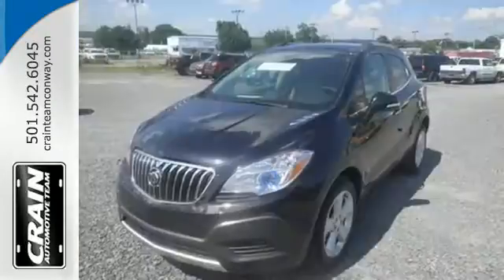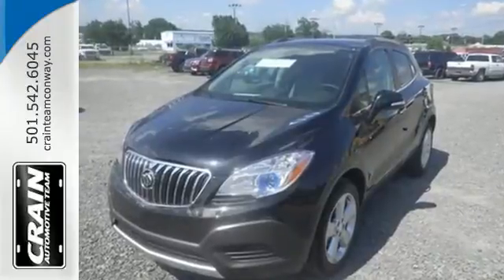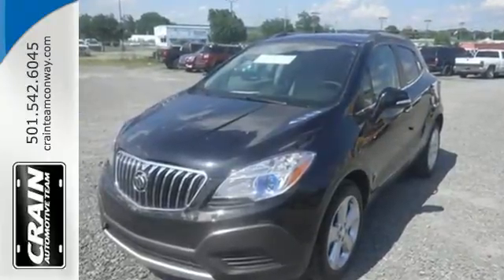Get behind the wheel of this Encore today and drive with confidence. Visit us anytime at craneteam.com.